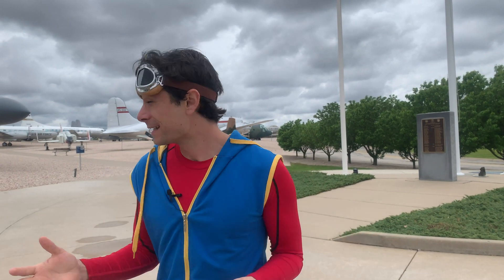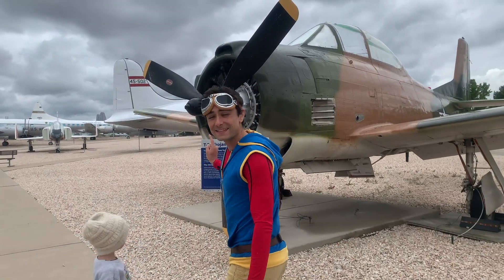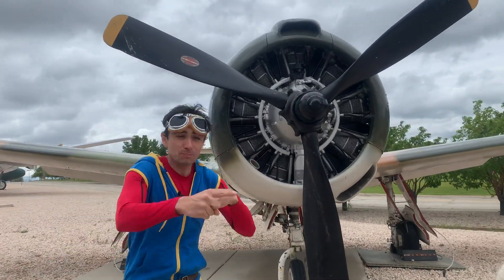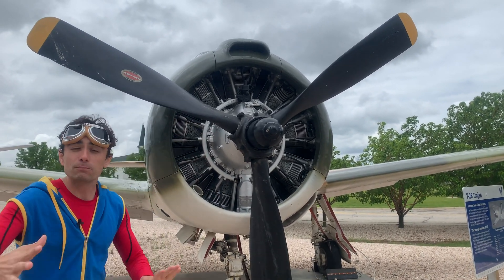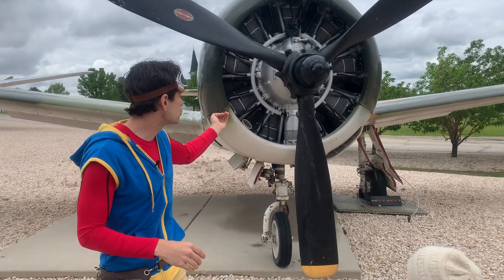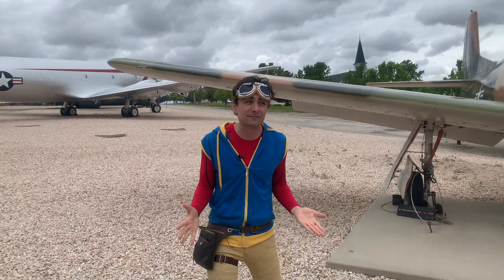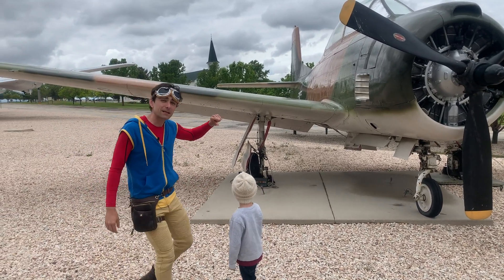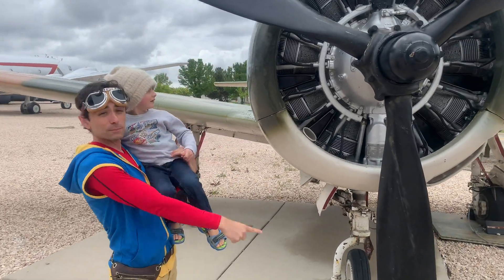There are a few different types of airplanes. One type of airplane is a prop plane. This airplane is called a T-28 Trojan, and it flies through the air using a big propeller. The propeller spins really fast and pulls air past it, and the airplane moves through the air. As the air passes over the wings, it creates something called lift, and the lift is what pushes the airplane up into the sky. The lift is created by the shape of the airplane's wing.